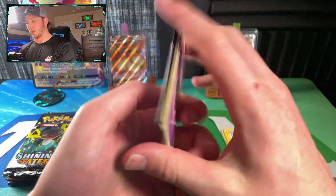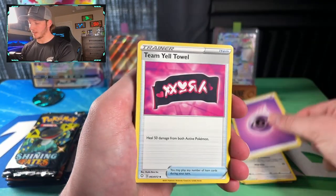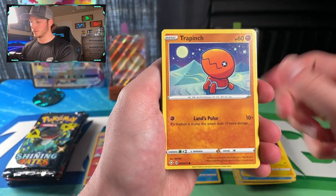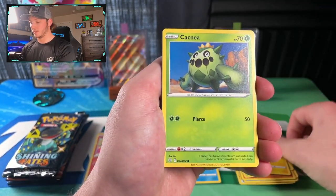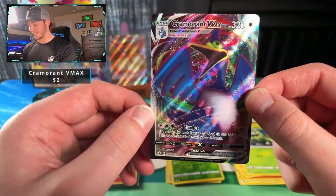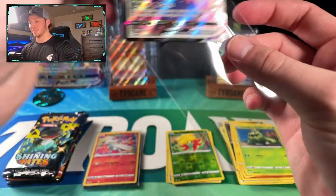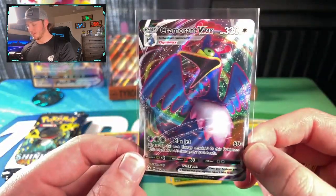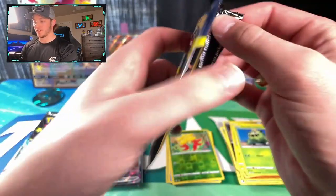Pack three — we start with a psychic type energy, Team Yell, Cramorant, Rotom, Trapinch, Rowlet, Nickit, Shinx, Cacnea, a Gossifleur common, and a Cramorant VMAX. The duck — or pelican, whichever — making it again. A little derpy cousin to Pelipper. A VMAX right there. So far so good. Let's hope we get a big shiny card.